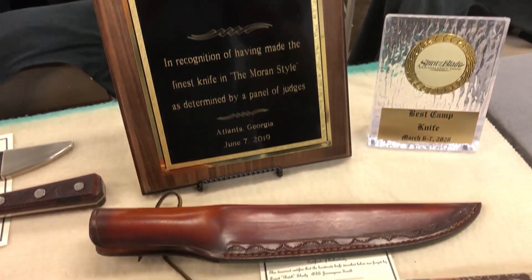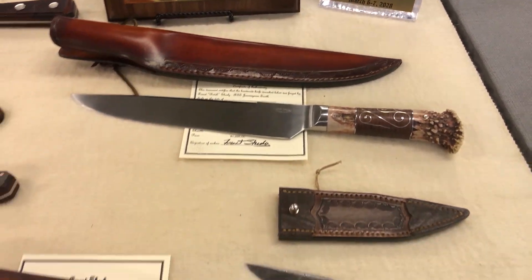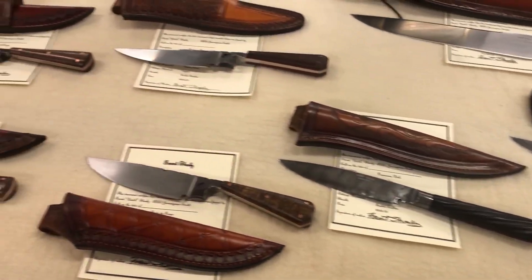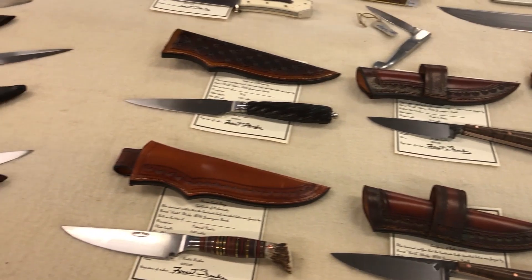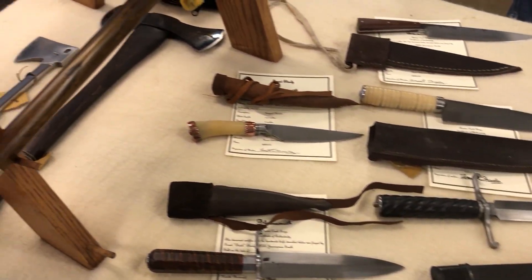I enjoy making American-style historically correct knives. Got my interest through buckskinning back in the late 1970s. And I really enjoy the old-style knives, whether it be Bowies or Rifleman's knives, Tomahawks and axes.